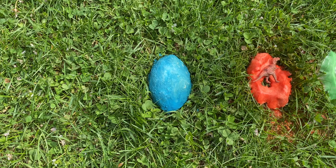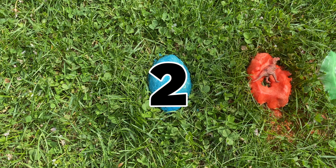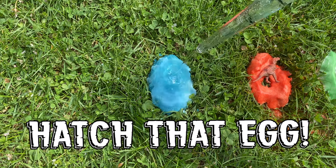We only have one egg left. Let's hatch the blue egg. One, two, three! Hatch that egg!